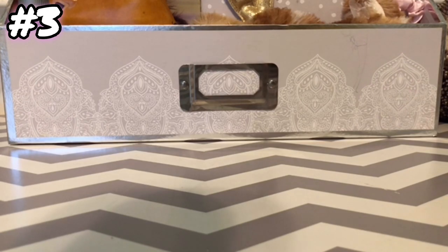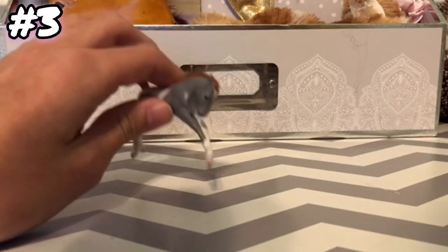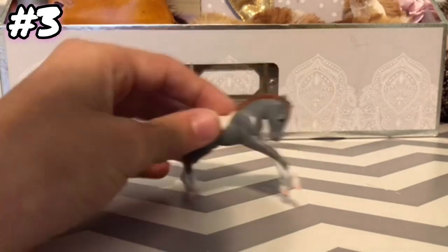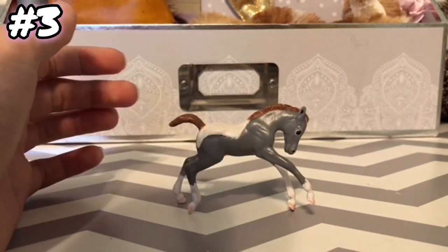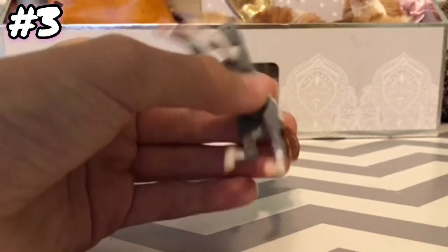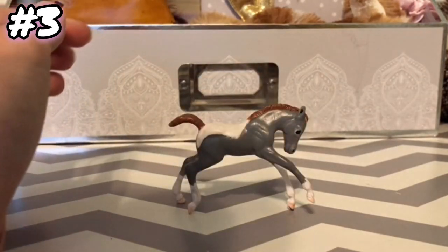Next question is: your first Stablemate foal? Actually, this is my first Stablemate foal, because I remember I customized this foal before I got that set. Never mind about the Mystery Full being my first foal, because this is actually the first foal. This is a custom foal I did with a Paint My Dreams Stablemate set, and he's actually my first custom I've ever done, or maybe my only custom. So, that's my first Stablemate foal.